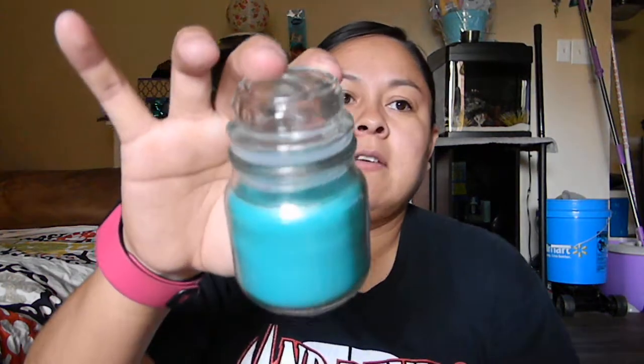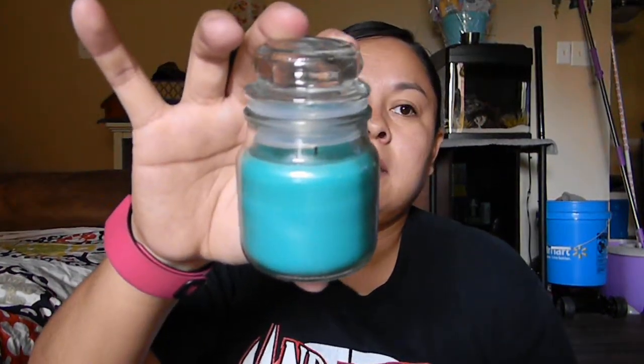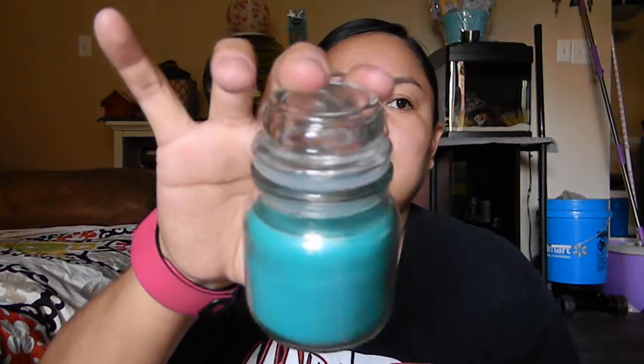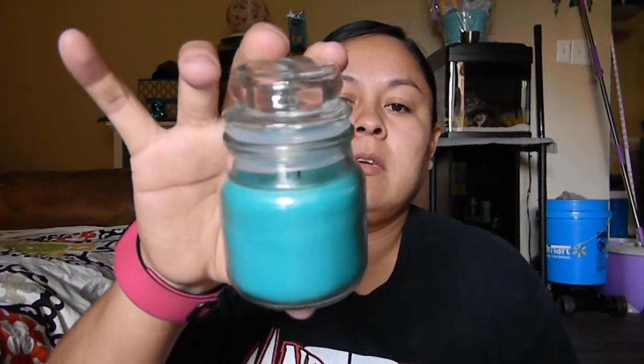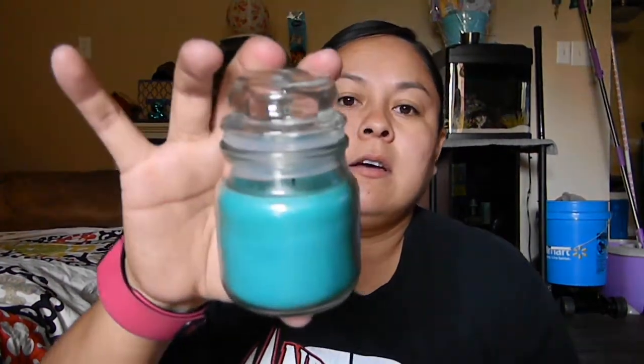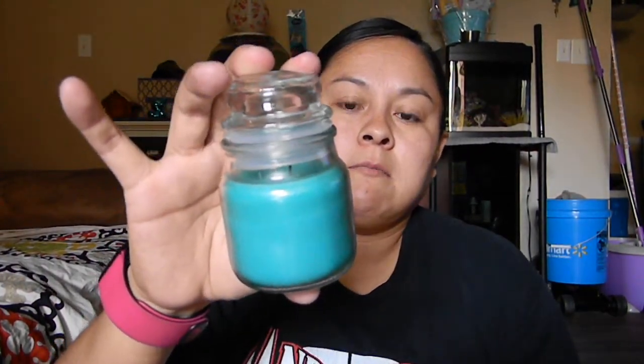I already burned this candle, but it smells pretty good. I don't know exactly what it is, but it's the only blue one there. I just lit it last night, so I forgot to do a video — I'm showing you guys now before I forget.